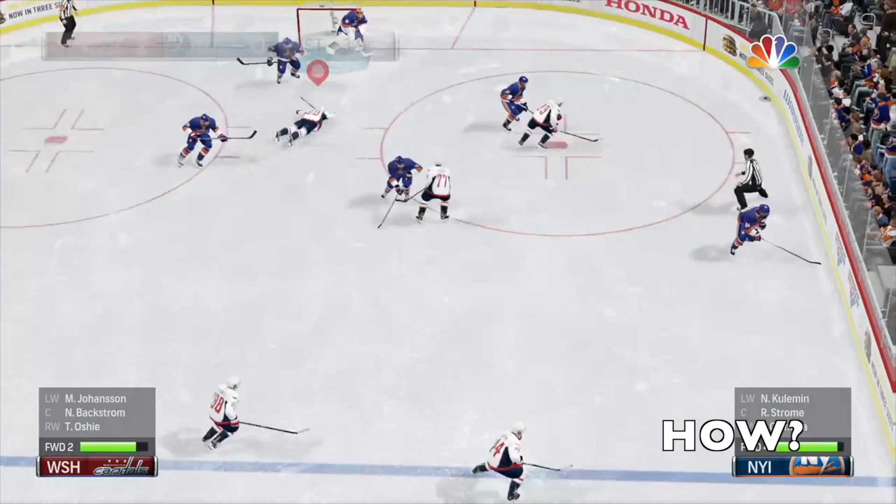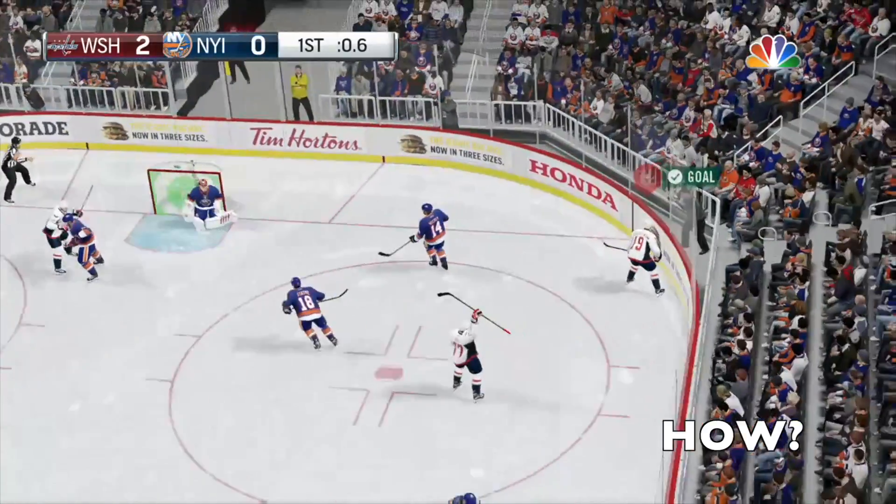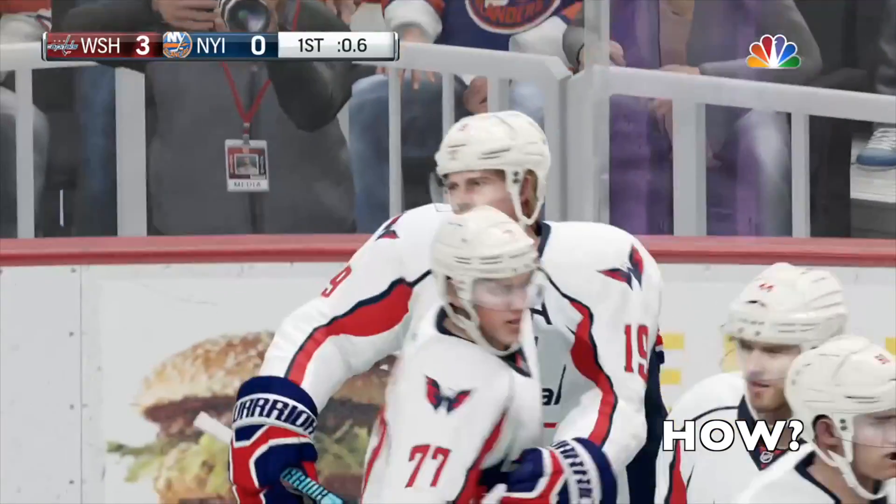Nice face-off work. A backhand shot. Score! Late in the period — couldn't get much later for that one.